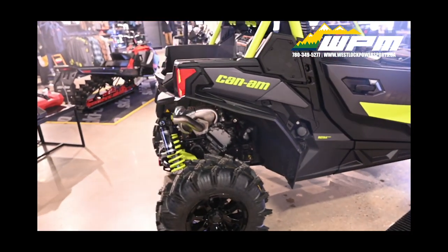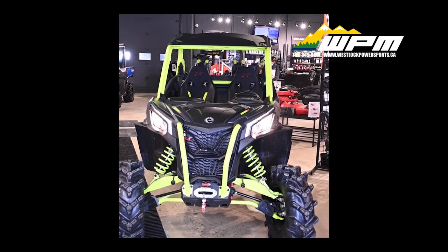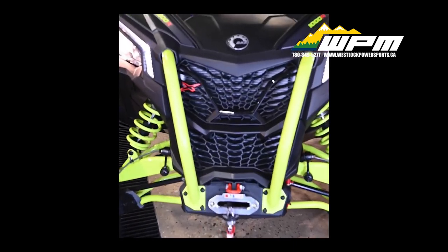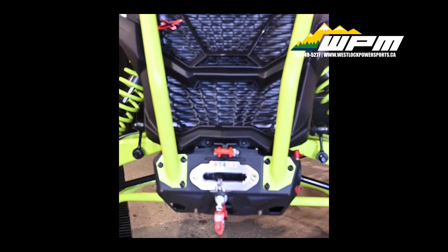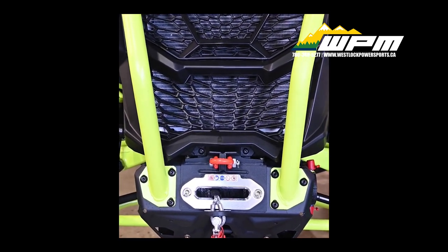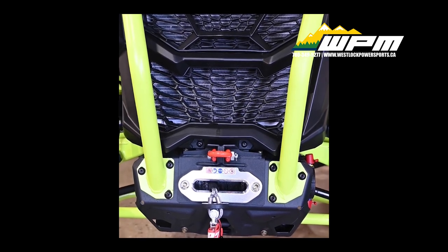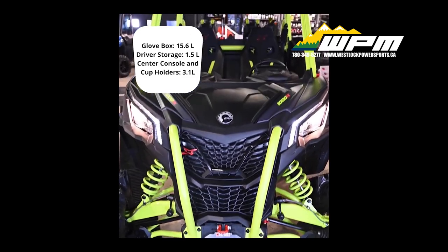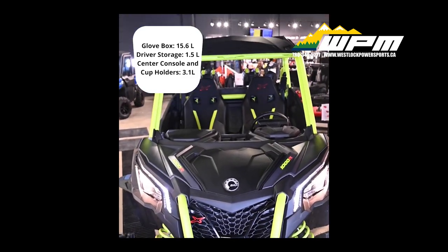You will have plenty of protection whether you choose to work hard or play hard. Integrated front steel bumper, premium half doors, full skid plate, mud guard, and fender flare extensions will protect your machine. There is also a 4,500-pound winch with synthetic rope, a towing capacity of 1,500 pounds, and a cargo box capacity of 300 pounds.